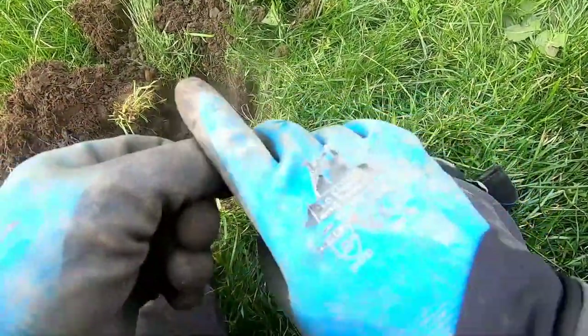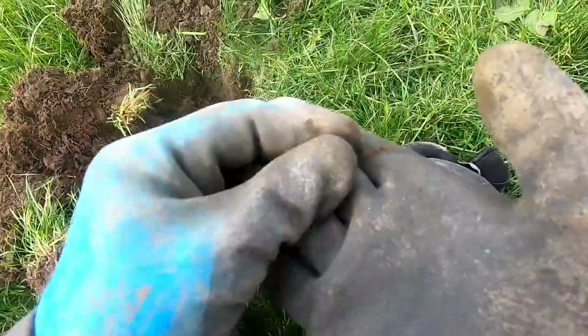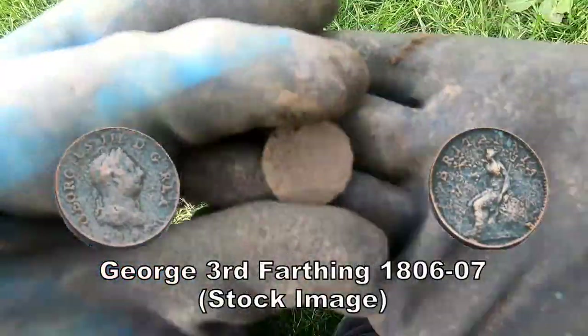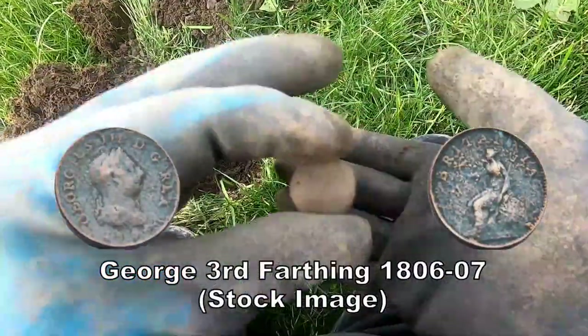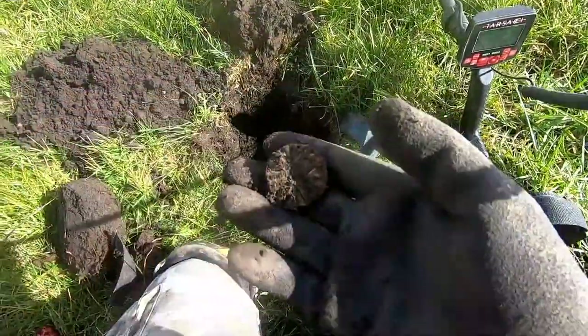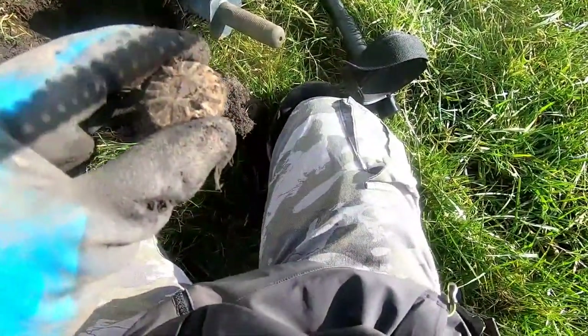Small coin, small coin. I found him — probably a George the Third. That's what that is, George the Third. I don't believe it!